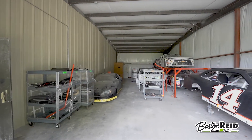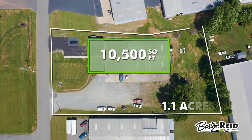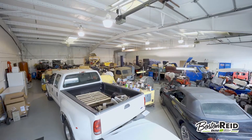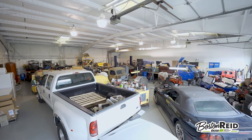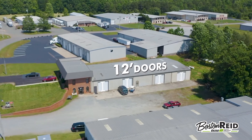Perfect as a race shop or light manufacturing facility, this 10,500 square foot building is zoned industrial and features 16 foot tall ceilings in the warehouse, four 12 foot tall driving doors and a large parking area.